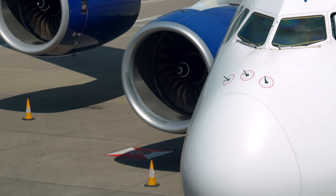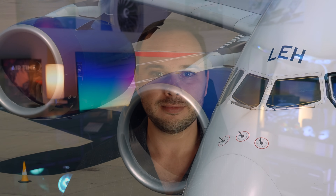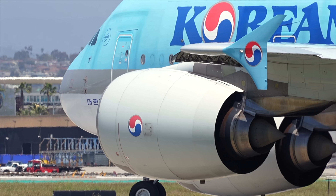Thanks to Novium for sponsoring today's video. Now, in order to understand the A380's fatal design flaw, we really need to understand how Airbus developed the platform in the first place. While just a single A380 variant exists today, Airbus initially planned to build a whole family of jets.